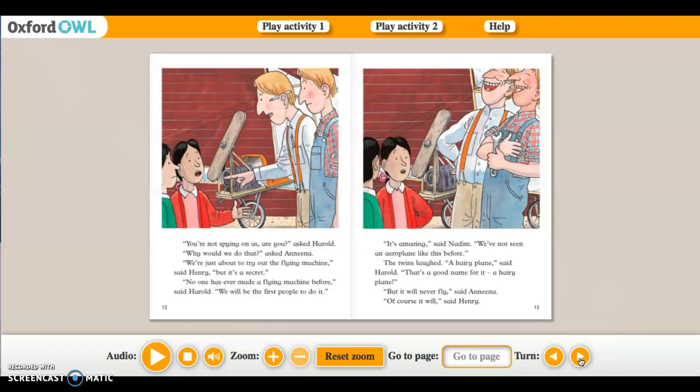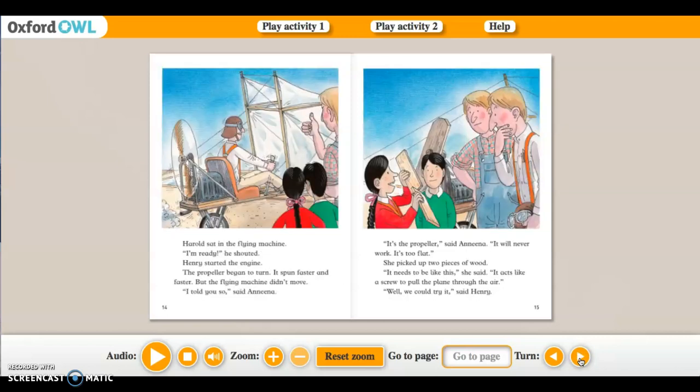'No one has ever made a flying machine before,' said Harold. 'We will be the first people to do it.' 'It's amazing,' said Nadine. 'We've not seen an aeroplane like this before.' The twins laughed. 'A hairy plane,' said Harold. 'That's a good name for it.' 'A hairy plane — but it will never fly,' said Amina. 'Of course it will,' said Henry. Harold sat in the flying machine. 'I'm ready!' he shouted. Henry started the engine. The propeller began to turn, spinning faster and faster, but the flying machine didn't move. 'It's the propeller,' said Amina. 'It will never work — it's too flat.' She picked up two pieces of wood. 'It needs to be like this. It acts like a screw to pull the plane through the air.' 'Well, we could try it,' said Henry.